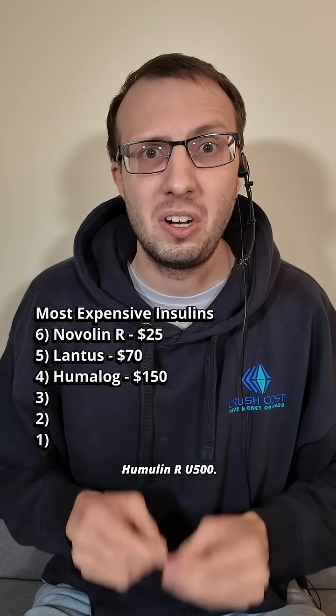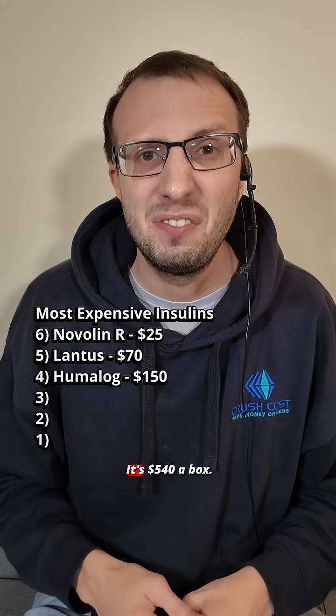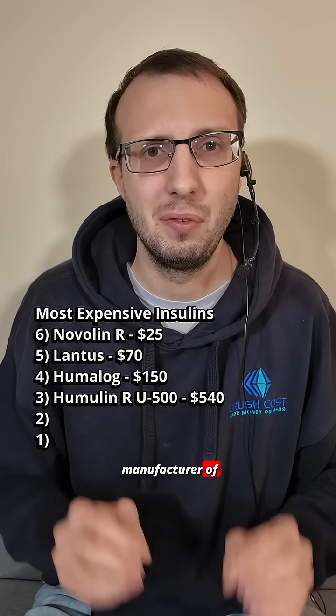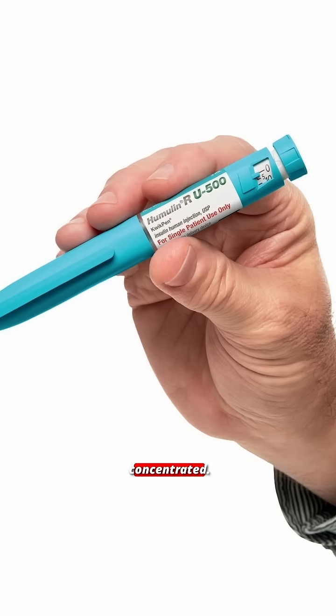Number 3 is Humulin R U500. It's $540 a box. This is another manufacturer of regular insulin, and it's super concentrated.